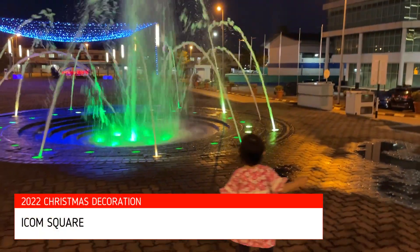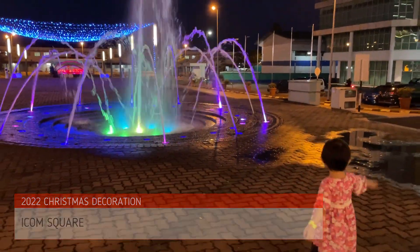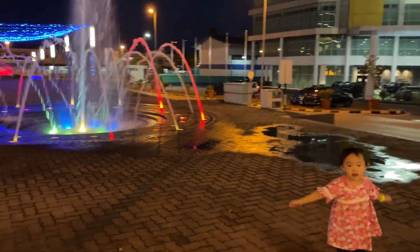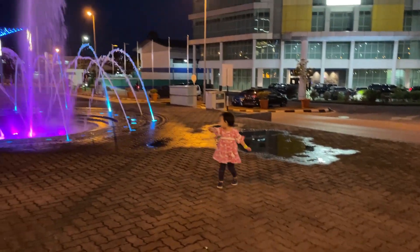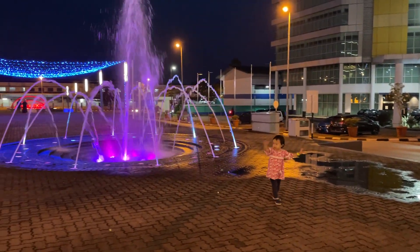Now we are at Item Square. The decorations here are beautiful, especially at night. Nana enjoyed her time here as well, dancing with the water fountain.